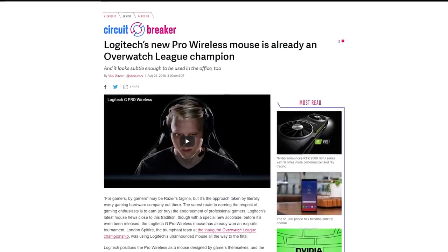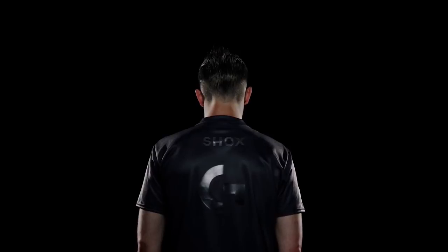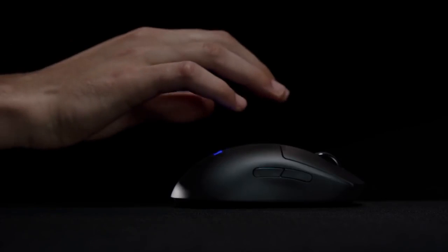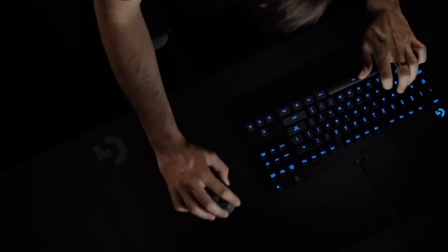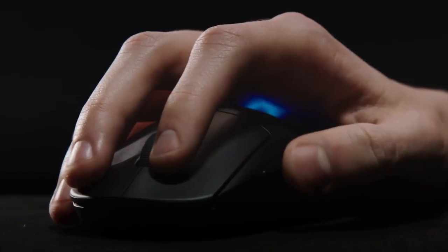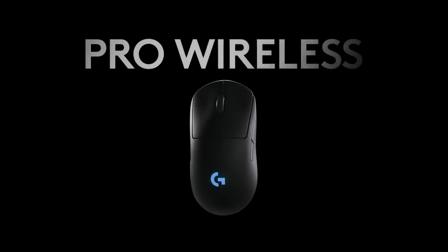Logitech has announced the G Pro Wireless Mouse, and it's already won an Overwatch League Championship — now there's a good example of marketing. This mouse is truly for gamers as it was designed with the help of more than 50 pro gamers, and the Overwatch team London Spitfire used the G Pro to win the league championship. The mouse is ambidextrous and has detachable side buttons. The DPI toggle adjustment has been moved to the bottom of the mouse so you don't accidentally hit it during a game. It has a Hero 16K sensor, goes from 100 to 16,000 DPI, and tracks movements at more than 400 inches per second. Logitech also claims the mouse is 10 times more energy efficient, lasting 48 hours on a charge. The mouse is $150.